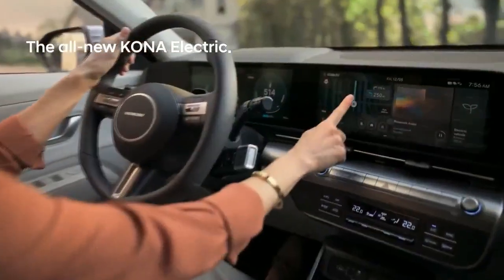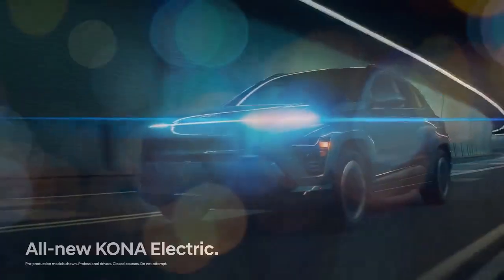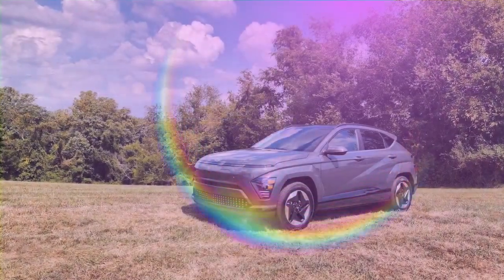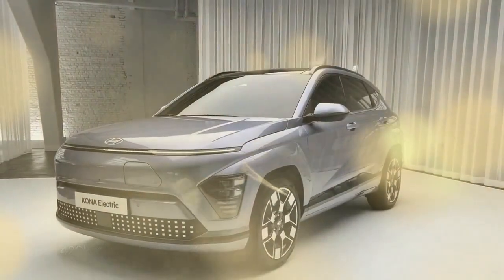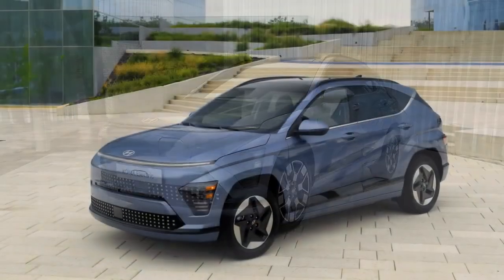The Kona Electric isn't at the level of the IONIQ 5 and 6, but it's still a pleasant EV. The chassis is well-sorted for an in-town runabout, albeit with a fair bit of lean in the corners. The steering has some artificially added weight — it doesn't change with cornering forces, but the effort levels are fine. Braking should please drivers across the regenerative braking spectrum; paddles let you adjust lift-off regen from full coasting to one-pedal driving, with several steps in between. Stopping distances from 70 mph were a longish 179 feet, 6 feet worse than the previous Kona Electric.